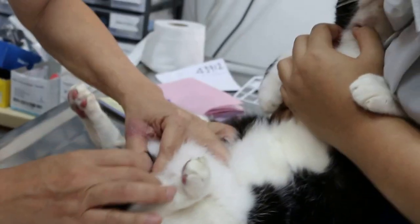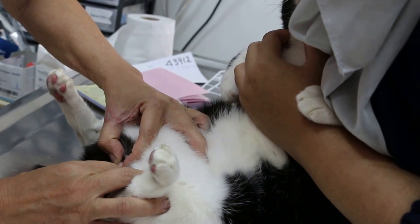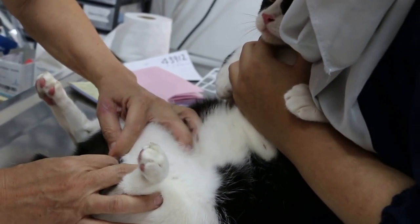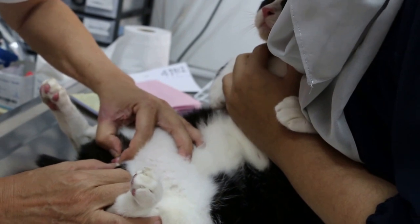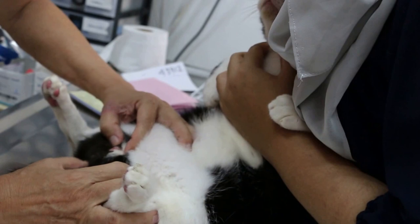The vet finds that the cat's foreskin is inflamed and swollen. Normally the penis is visible, but here it can't be seen because the foreskin is inflamed from the cat licking it. He may have some urinary tract infection.